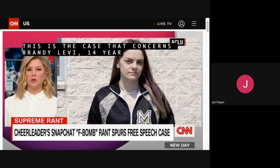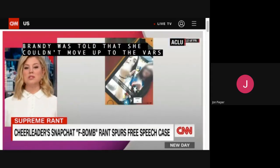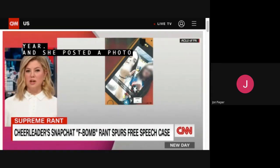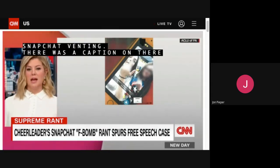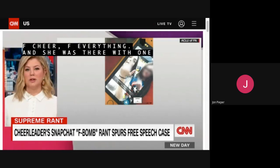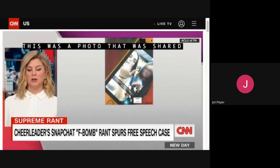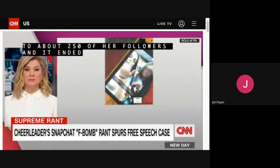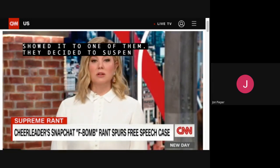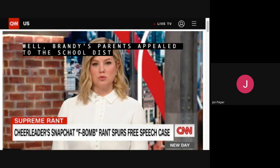Brandy was told she couldn't move up to the varsity cheerleading squad from the JV squad at the end of her freshman year. She posted a photo on Snapchat venting — the caption said: F school, F softball, F cheer, F everything. She and a fellow student were flipping the camera off. The photo was shared to about 250 followers and reached her cheerleading coaches. They decided to suspend Brandy from cheerleading for a year, saying she violated team rules. Brandy's parents appealed to the school district, and when the decision stood, they reached out to the ACLU, who helped them sue the school district.